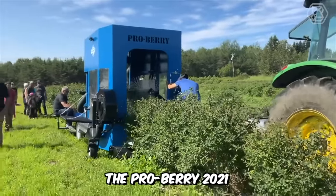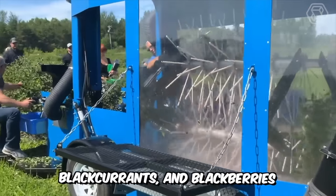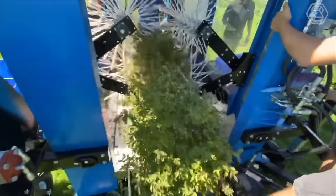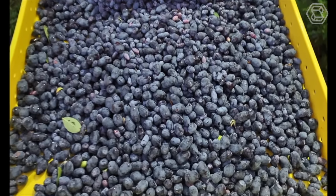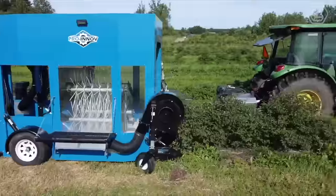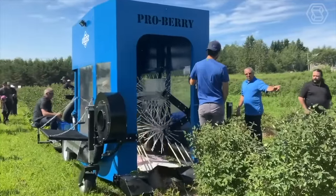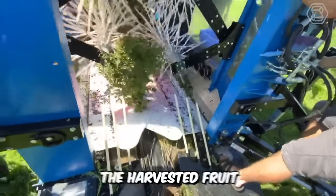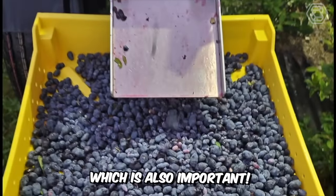The ProBerry 2021 is a trailed harvester that efficiently picks blueberries, blackcurrants, and blackberries. The machine uses a special system of shaking berries from the bush, slowing down their freefall to the catching system, and also removes dry leaves and branches with an intensive airflow. The main feature is the picking of only mature berries and protection from mechanical damage to the plants and their crop. It reduces the percentage of damage to plucked berries due to the pneumatic cushion and softfall technology. The harvested fruit can be delivered directly to the consumer without additional cleaning.